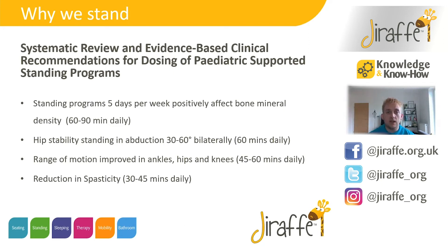Some general findings from this systematic review: Ginny found that a standing programme of five days positively affected bone mineral density for up to 60 to 90 minutes per day, either in one block of time or structured throughout the day. There's also evidence to support that hip stabilisation and hip formation can improve with standing in abduction of 30 to 60 degrees bilaterally — so 15 to 30 degrees on each leg — and up to 60 minutes per day.